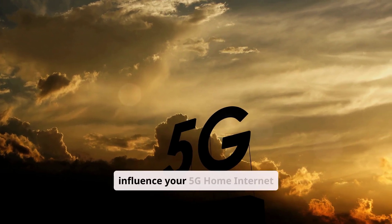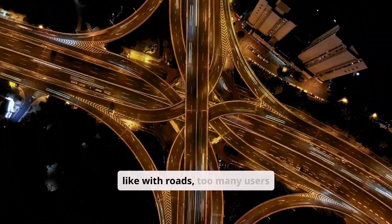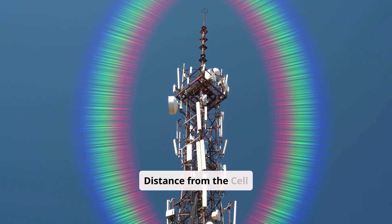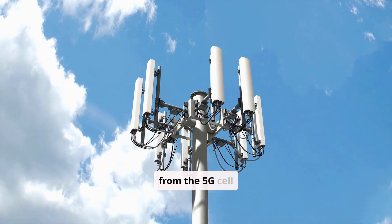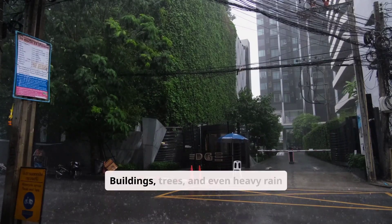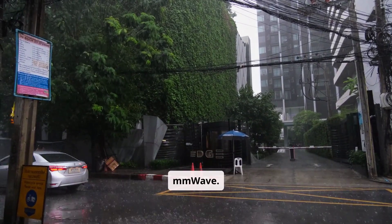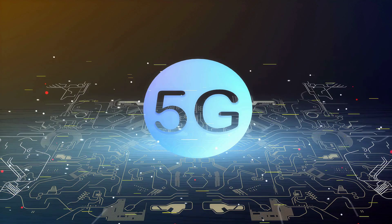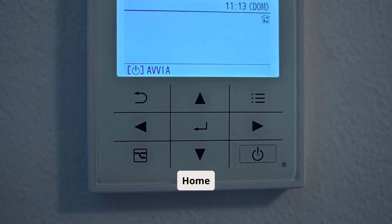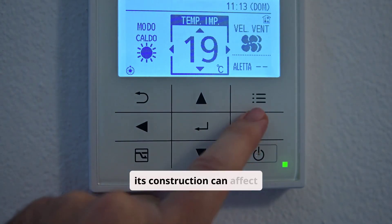Several factors can influence your 5G home internet experience. Network congestion: just like with roads, too many users on the network at the same time can cause slowdowns. Distance from the cell tower: the further you are, the weaker the signal and potentially slower the speeds. Obstacles: buildings, trees, and even heavy rain can interfere with the 5G signal, especially mmWave. Modem router quality: a good 5G modem router with strong antennas is crucial for optimal performance. Home environment: the layout of your home and the materials used in its construction can also affect signal strength.